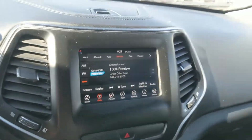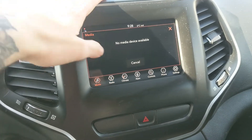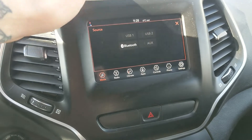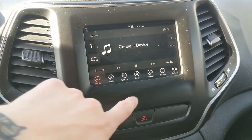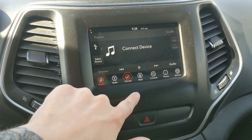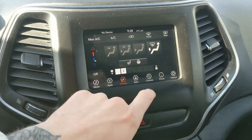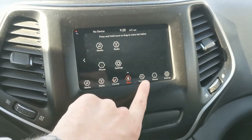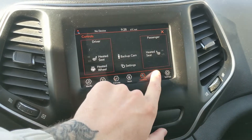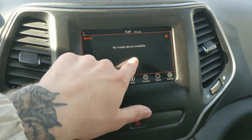Moving on to your center infotainment screen, which is SiriusXM, USB, Bluetooth, and auxiliary capable, so you have plenty of options for whatever you want to listen to. You have digital climate controls with heated front seats and a heated steering wheel, so you can stay cozy. All of your apps and controls are in one place, including Bluetooth phone controls and settings for your screen.